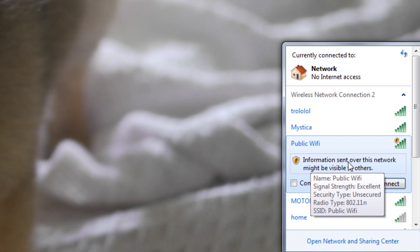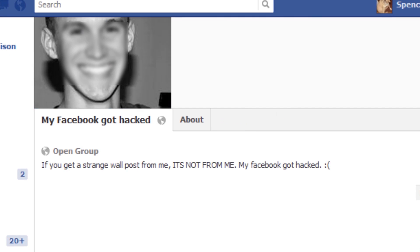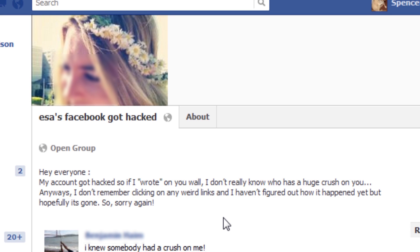Anyone else that's connected to the same router as you can steal your info — they can snoop through what you're doing online. I did a video last year about this with Firesheep. Facebook has fixed the issue, but the problem remains that most websites are not encrypted. So today I'm going to show you how to encrypt everything using a virtual private network.